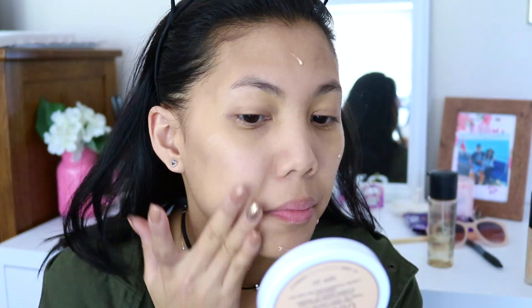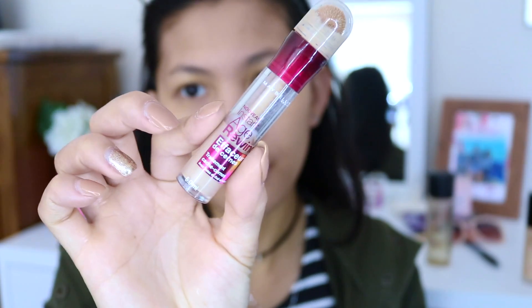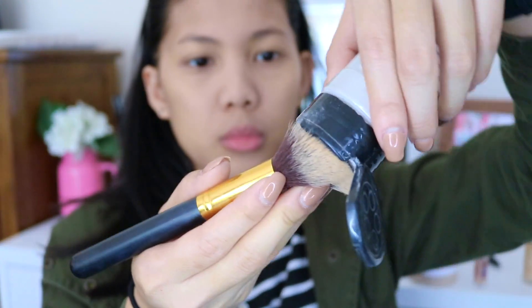I am going to apply my MAC Hydrating Mist all over my face. For my primer, I am using the Becca Illuminating Primer and buffing it out. For my foundation, I am using the Dream Cushion from Maybelline with SPF 20. For my concealer, I am using the Age Rewind from Maybelline — this is my favorite everyday concealer. I am using the same sponge to blend it out, and I am setting my entire face using my RCMA No Color Powder.